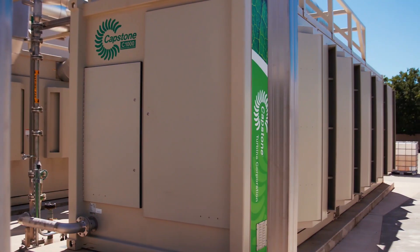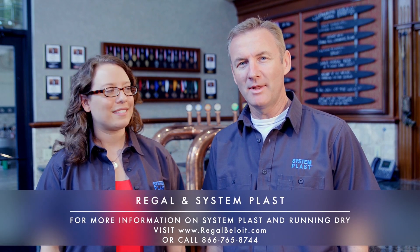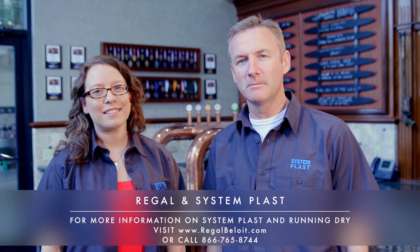Sierra Nevada's focus on sustainability is part of who they are, and we thank Pat, Steven, and the entire team for their leadership. At Regal and System Blast, our goal is to help our customers and employees be successful. We'll see you soon.